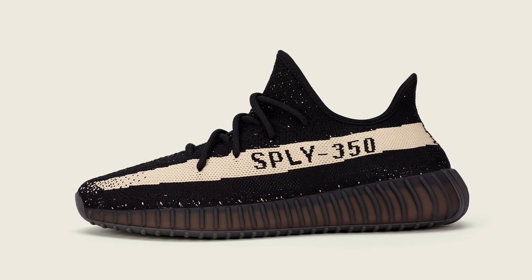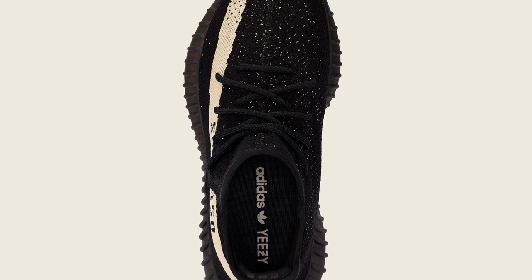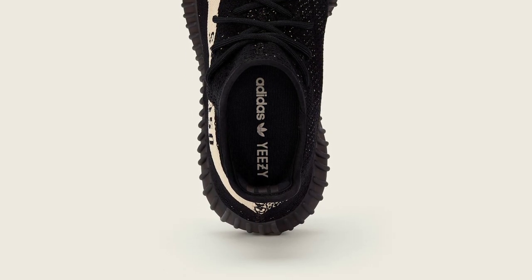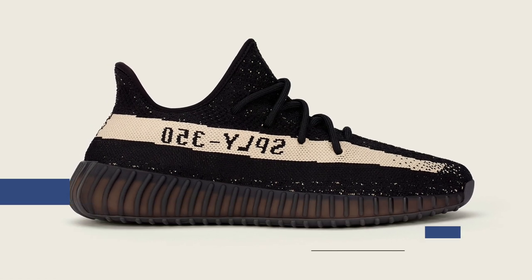If you happen to be all about that boost life, the next colorway in Kanye's line with Adidas drops this weekend as well. From what I've heard, these will be just as hard to get as the past drops of the Kanye Yeezy Boost 350 V2s, so stay on it if you want a pair. If you didn't secure a pair via the Confirmed app, they will be hitting the web on Saturday morning for $220.